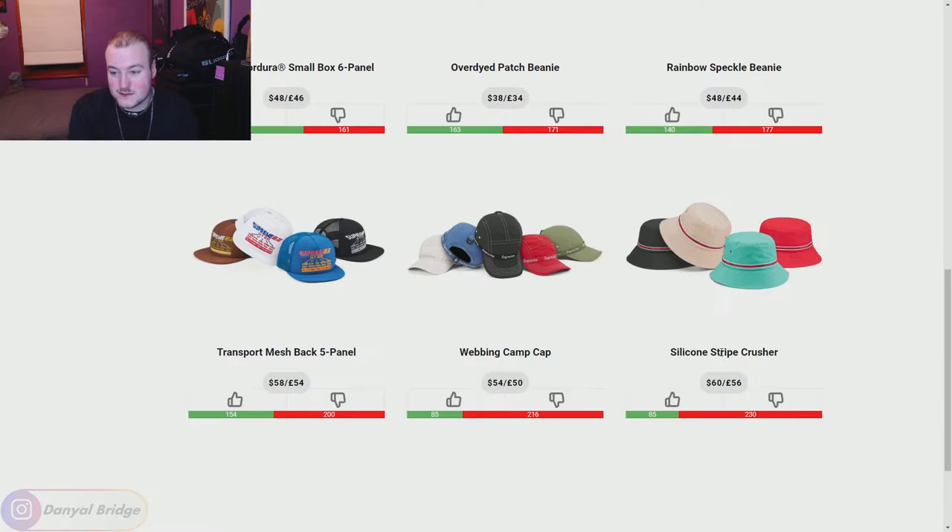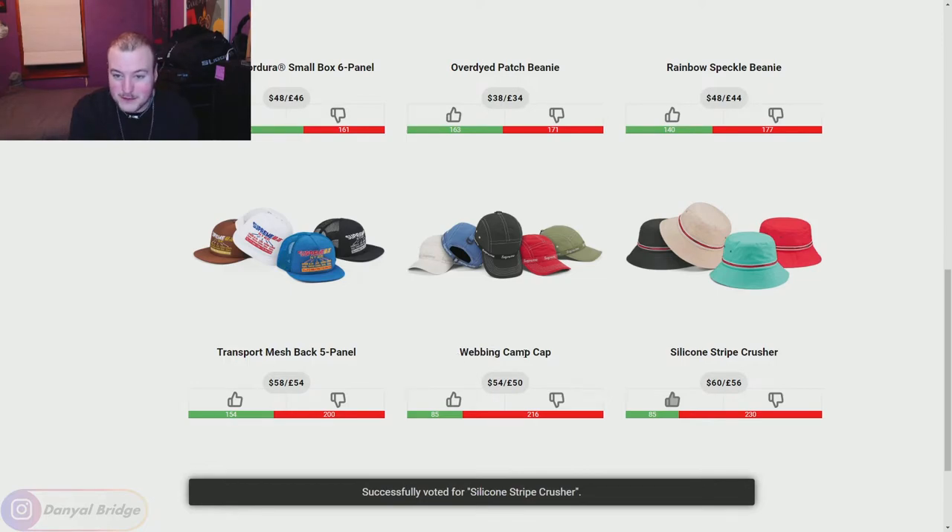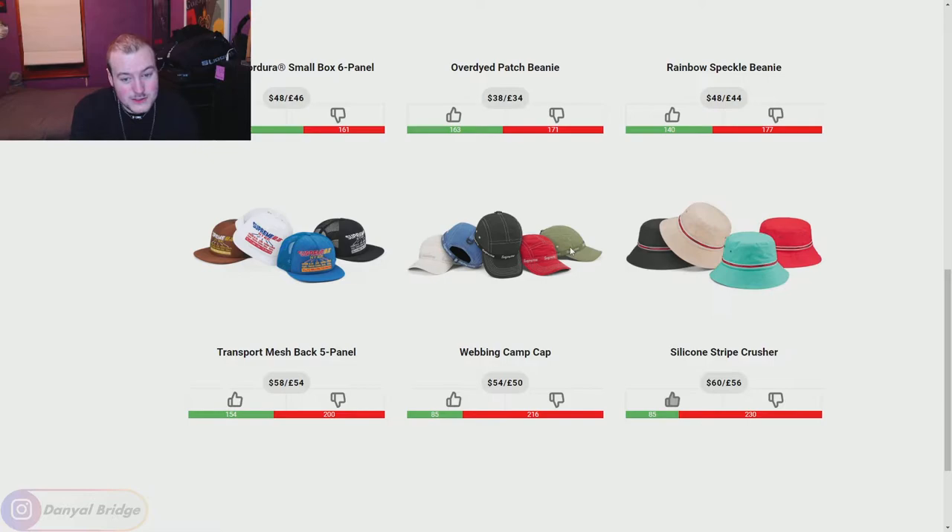We've got the Silicon Stripe Crusher. I actually don't know why this is super downvoted — I think this is all right, I've got no beef with this, I'm going to give it a thumbs up. We've got the Webbing Camp Cap. The colors are nice, very nice color choice, but the band with the Supreme branding all over it — not so much.